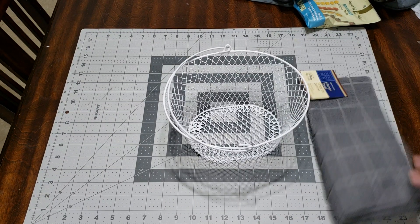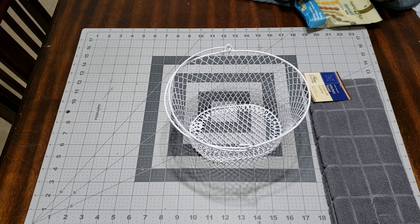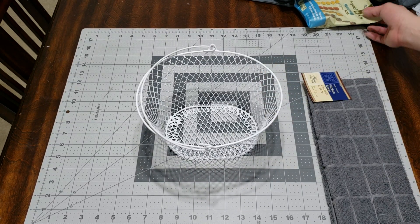Hey guys, I'm here with another basket and this time it's going to be a housewarming basket. I picked this basket up at the dollar store. So let's get started.